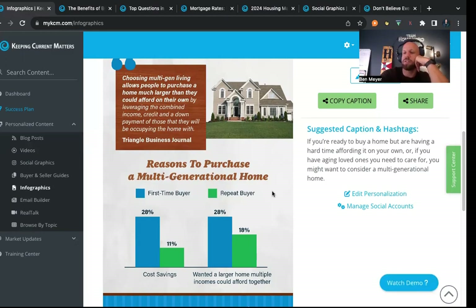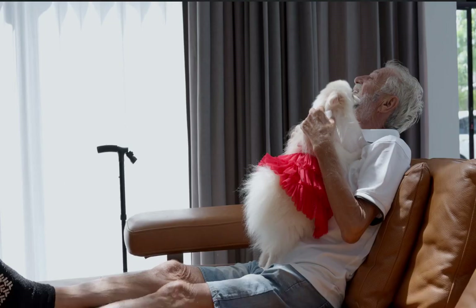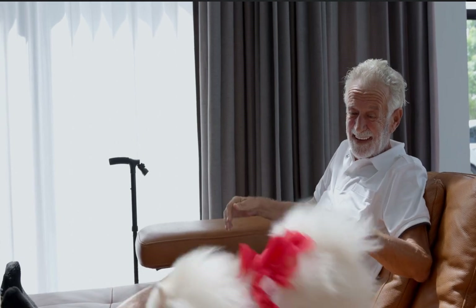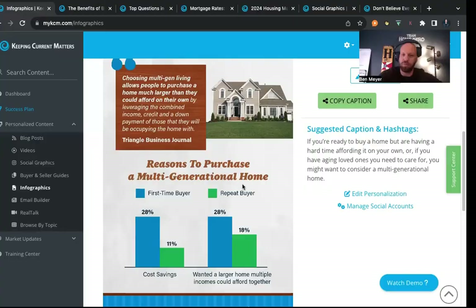All of those combined reasons, beyond just the financial piece, make this a potentially appetizing solution if you're looking at combining households. Another common trend we've seen is selling two houses and buying one. With all the equity that many parents and grandparents have in the current economy, there are solutions — whether that's assisting your kids with a down payment or buying a house together.